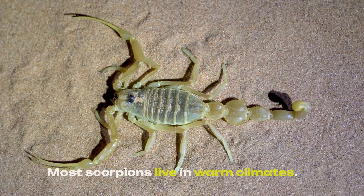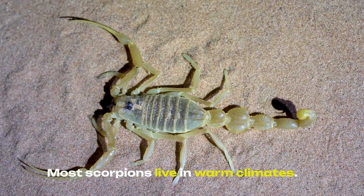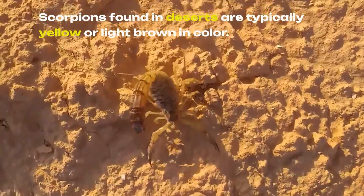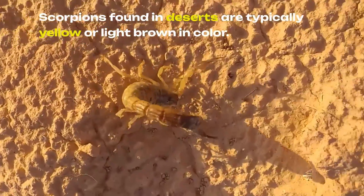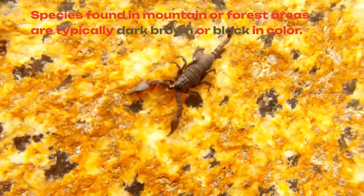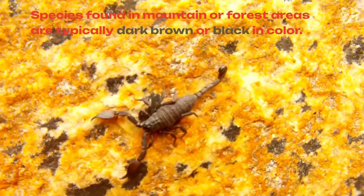Most scorpions live in warm climates. Scorpions found in deserts are typically yellow or light brown in color. Species found in mountain or forest areas are typically dark brown or black in color.